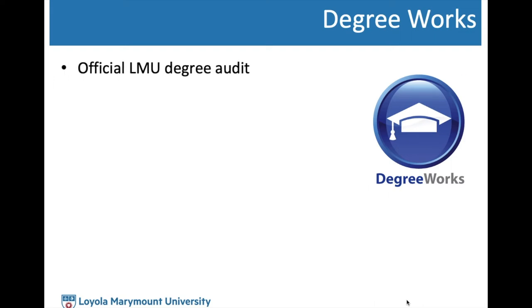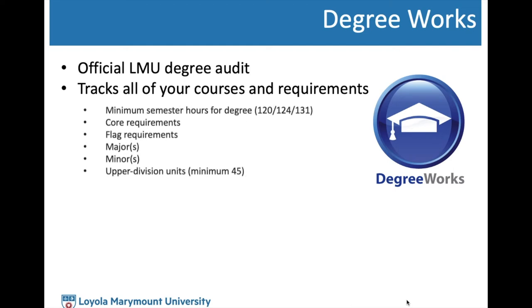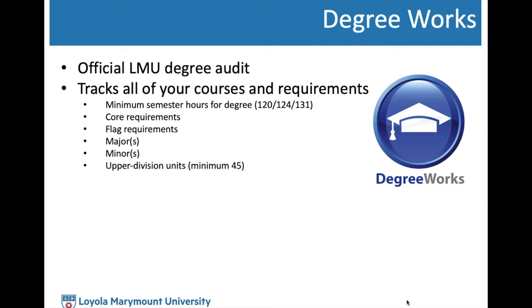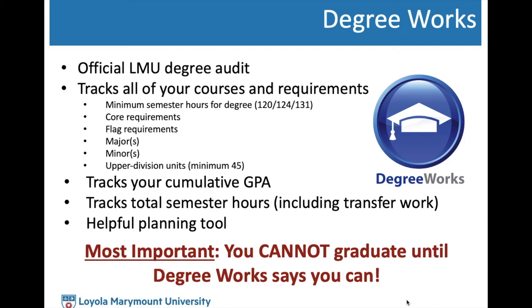The next resource we're going to talk about is Degree Works. For those unfamiliar, Degree Works is the official LMU degree audit — it tracks all of your courses and requirements necessary for you to graduate. This includes minimum semester hours, core requirements, flag requirements, major requirements, minor requirements, upper division units, your cumulative GPA, and total semester hours. You actually cannot graduate from LMU until Degree Works says you can, so I always encourage students to check in on their Degree Works each semester to make sure everything looks as expected.